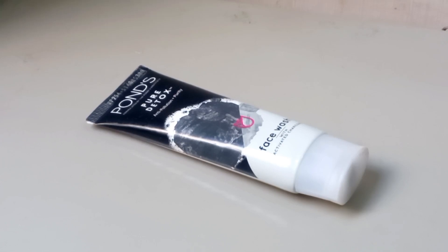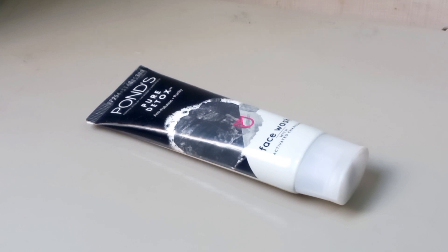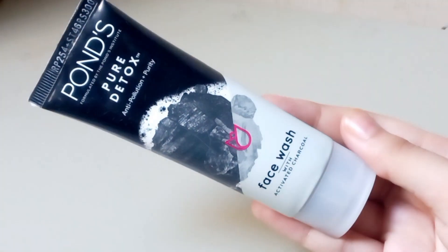Hello everyone, welcome back to my YouTube channel. Today I shall be reviewing the Pond's Pure Detox face wash with activated charcoal. I shall be sharing my thoughts on its effectiveness, pros and cons, and whether or not I recommend it. Let's dive in.